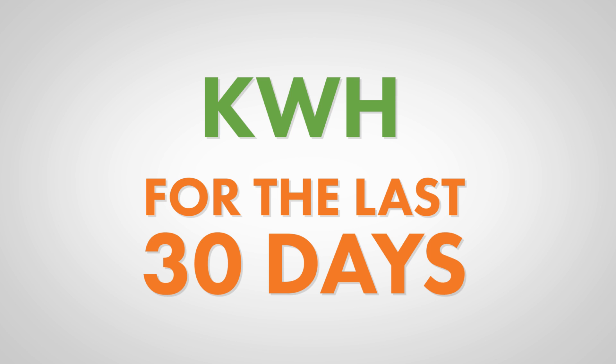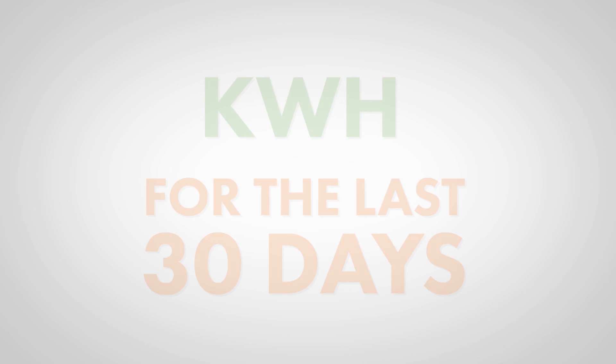This is where it gets tricky — sort of. Most utility providers don't include simply watts in each monthly statement. Instead, they show kilowatts per hour for the last 30 days. KWH is a measure of energy and is often misused or interchanged with KW. Thankfully, converting KW to KWH is quite easy and only requires a simple formula. So it's really not tricky at all.